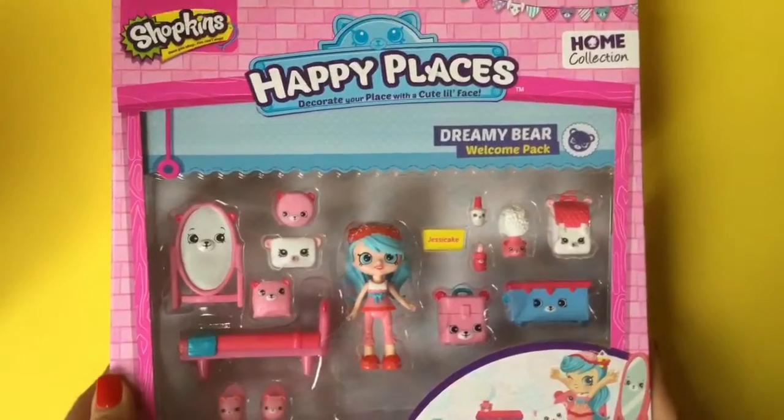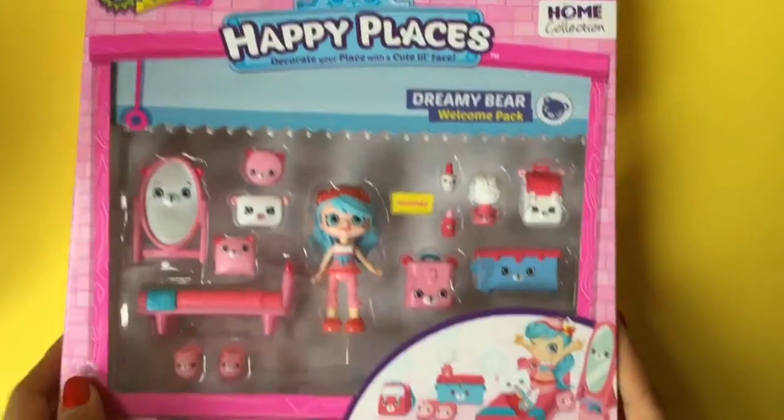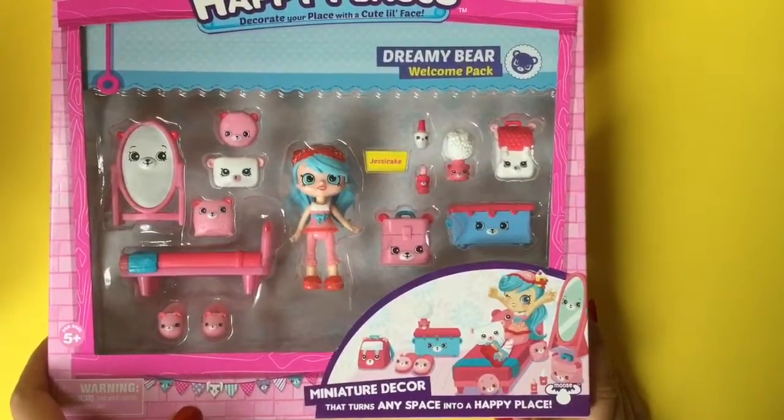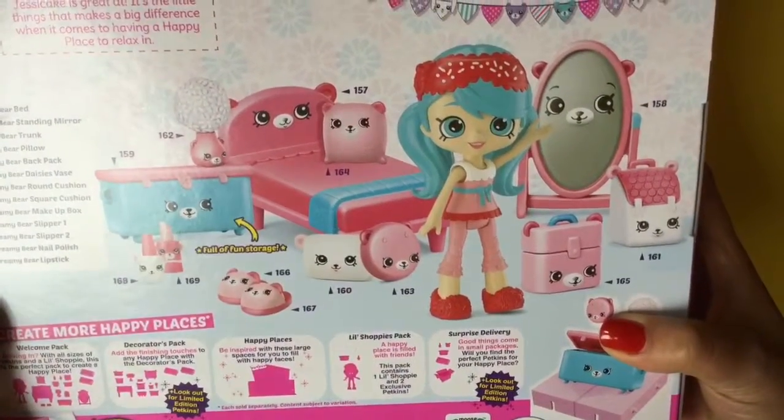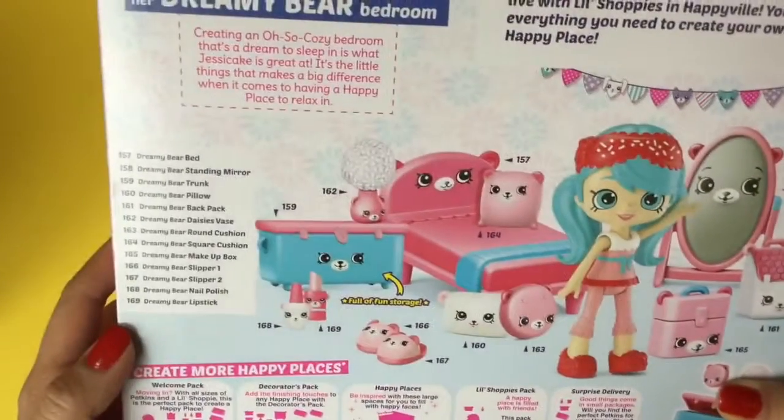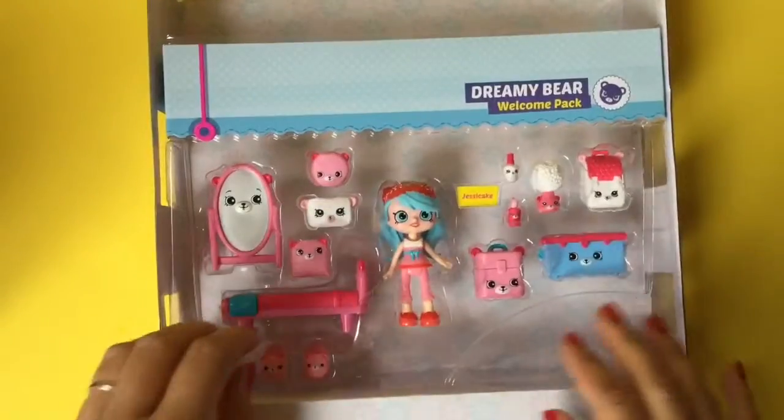This week we are going to open up this Happy Places Dreamy Bear Welcome Pack — miniature decor that turns any space into a happy place. This is Jessie Cake, who is my favorite shoppie of all. She's a little shoppie and she's so cute. There are so many cute little things in here, I can't wait to open it and see what's inside. So adorable.